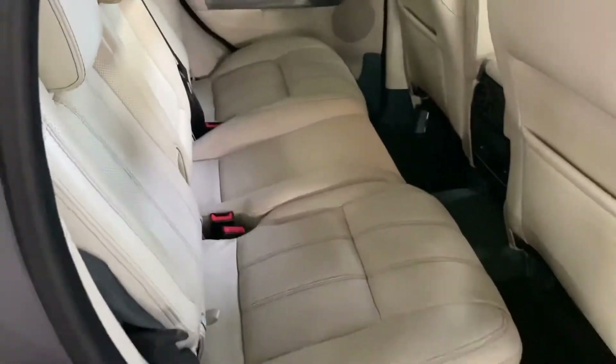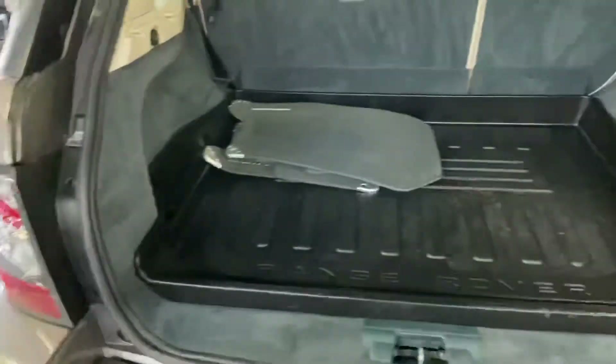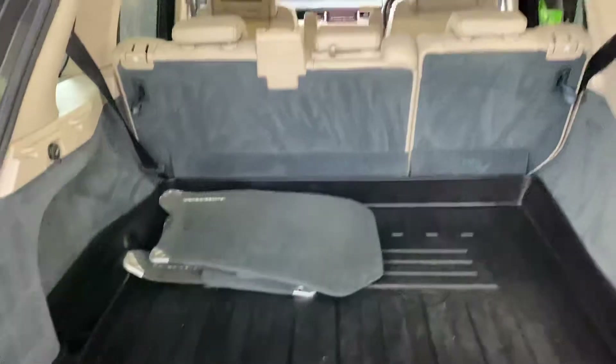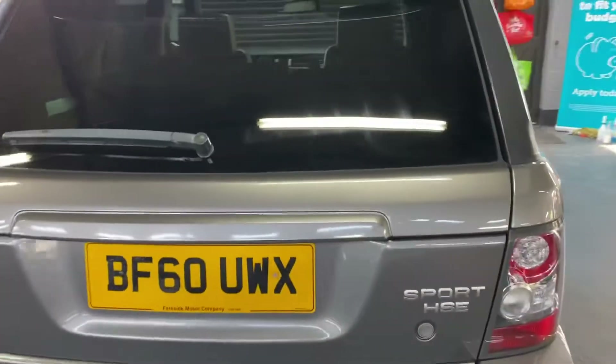There are fitted rubber mats, and we've also got a set of Land Rover mats included as well - I'll show you those on the video. Opening the boot, it's got a boot cover in the back and a set of deep pile mats as well.